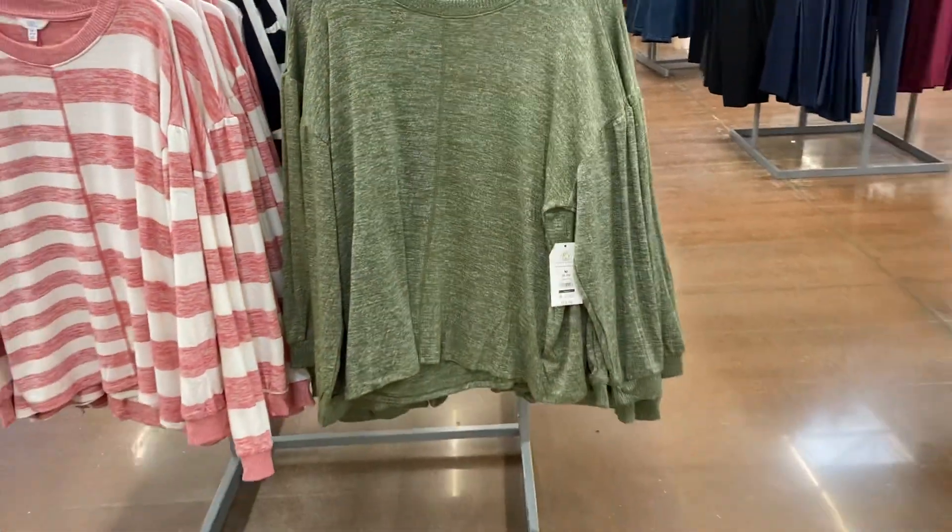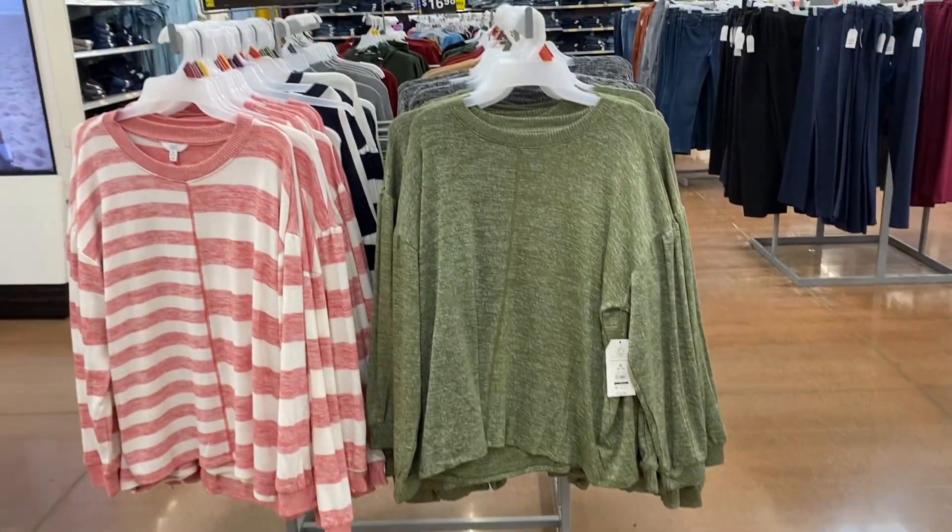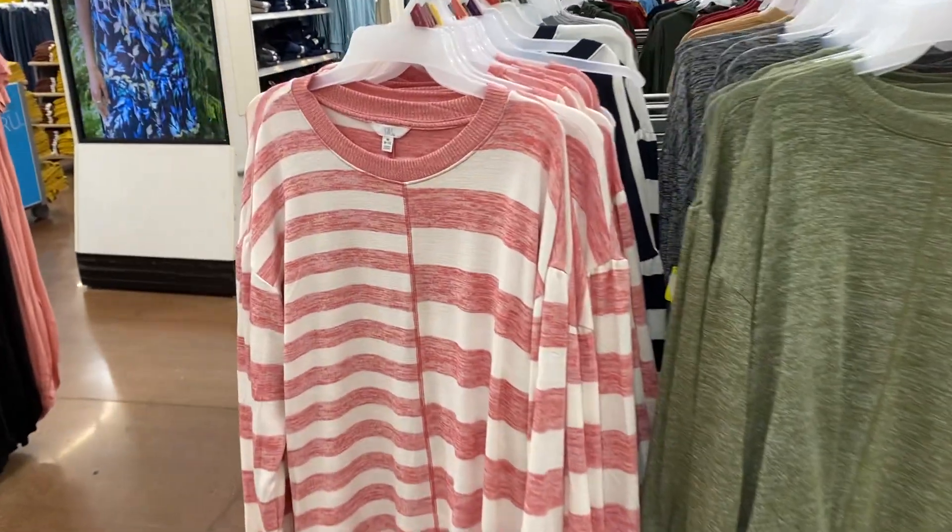And here are pullover tops right here for $13.98 to $14.98 by Time and True. Nice.